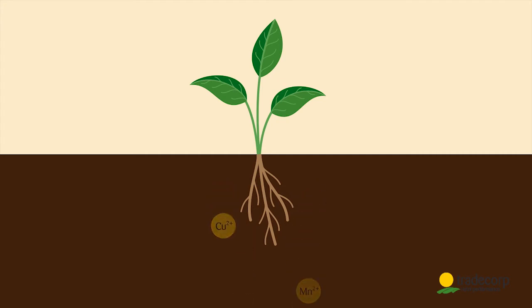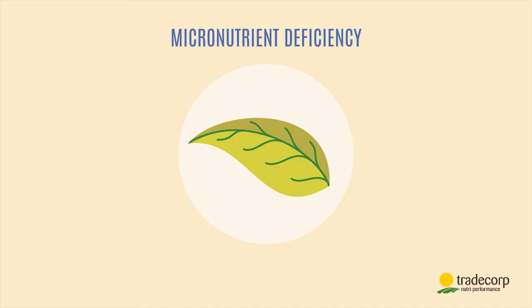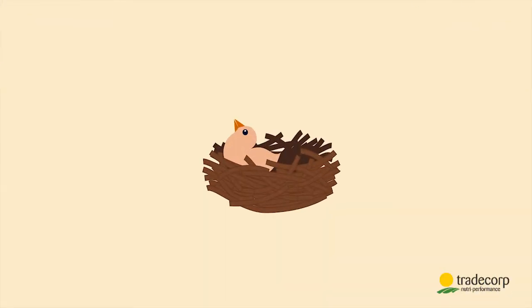When they're missing, leaf discoloration is observed. These leaf symptoms indicate physiological disorders that have a direct impact on yield. This is the result of micronutrient deficiencies. How can we solve this problem?